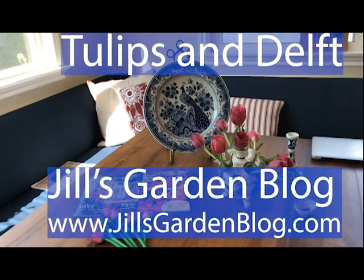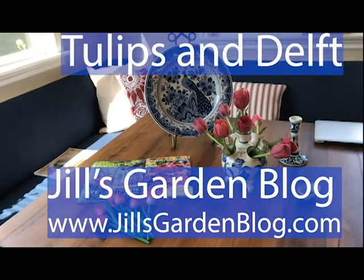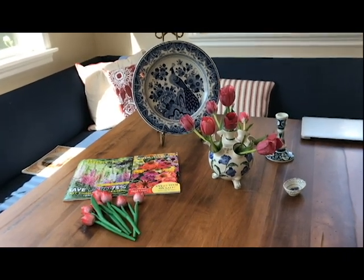Good morning. I wanted to share with you something today that is not exactly from my garden but is about my garden — something that I bought for my garden. And here's the story.